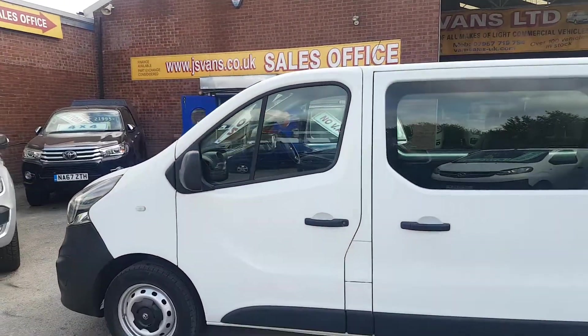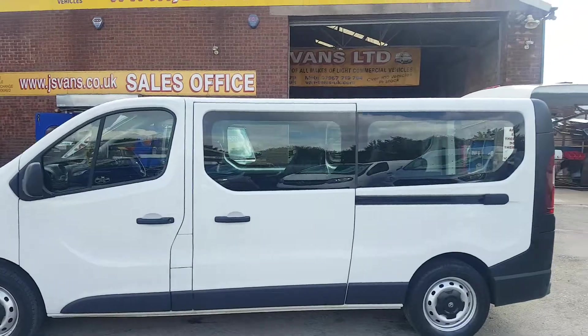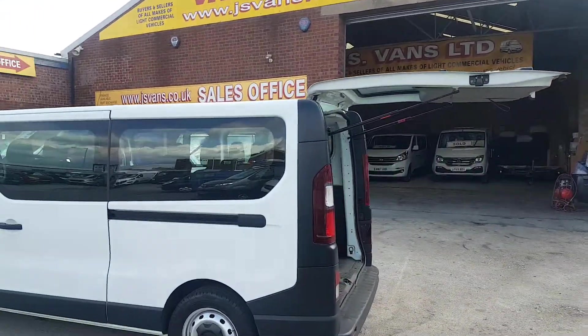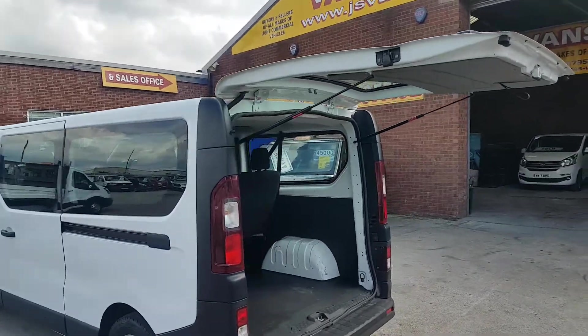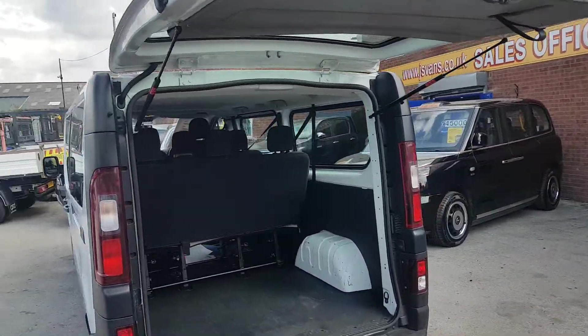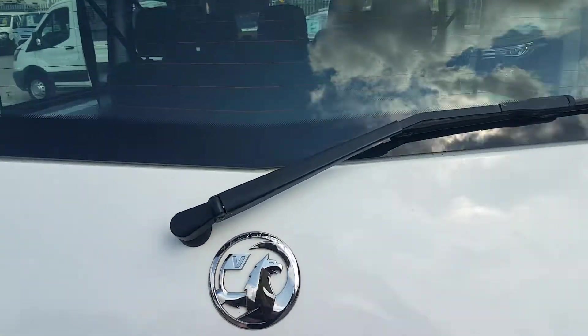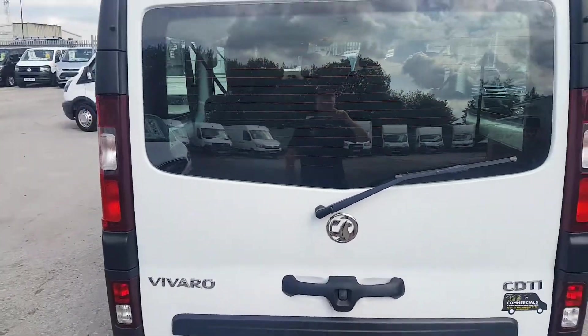It's a good price range for a minibus — £10,995 with no VAT — so a nice price bracket there for the family or for trade purposes. If you're not VAT registered, you've got a good saving there.